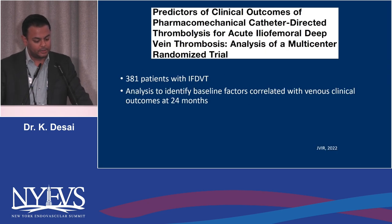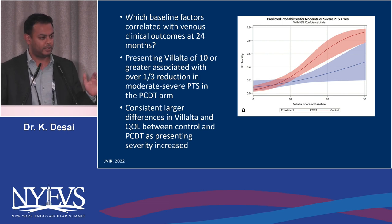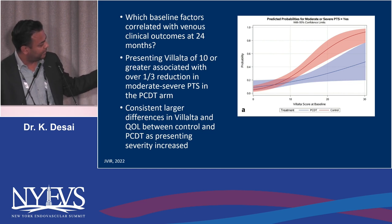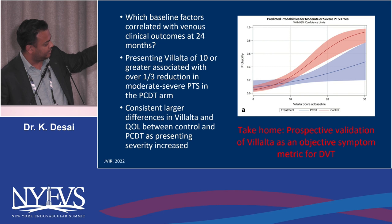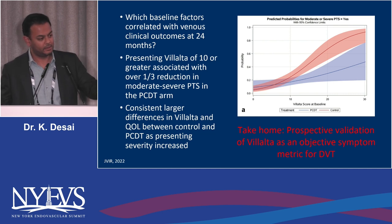Looking at 381 patients from that subset, they examined baseline factors correlated with venous clinical outcomes at 24 months. They found that if you applied the Villalta score — remembering that Villalta is a post-thrombotic instrument, not a DVT instrument, but no DVT instrument exists — to a de novo iliofemoral DVT in the ER with a score of 10 or greater, there was a one-third reduction in moderate to severe PTS in the pharmacomechanical arm. And unlike much of vascular disease, the worse the score, the more magnified the effect — basically up until venous gangrene.